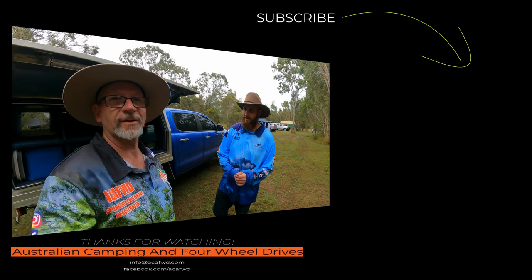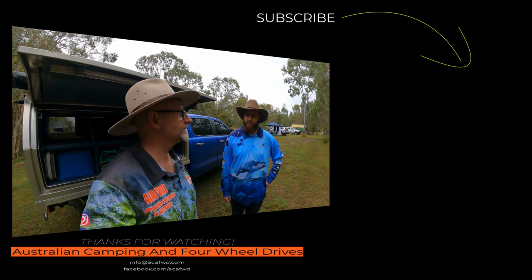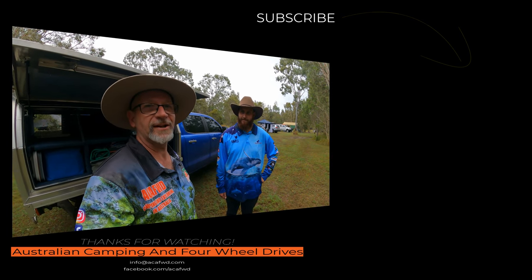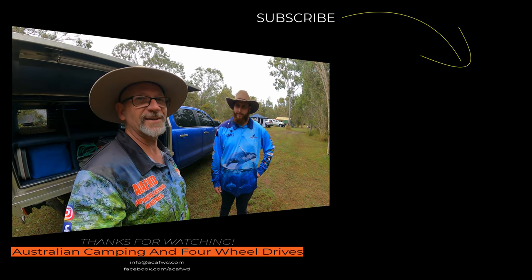That's most of Jack's Ranger covered. It's a simple but well thought-out setup and he's done a fantastic job. Thanks for showing us around, Jack. Guys, make sure you like and subscribe to the channel — we'll talk to you next episode!